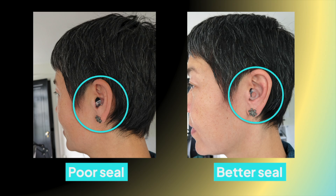First, the seal. If you're not getting a good seal with any earplug, you don't really know what that earplug is doing, and it's likely not blocking out as much sound as you think it's blocking out. To measure the seal, I stick a probe microphone down my ear canal.